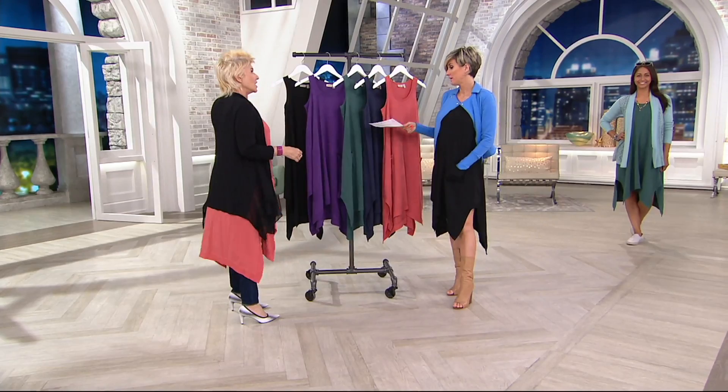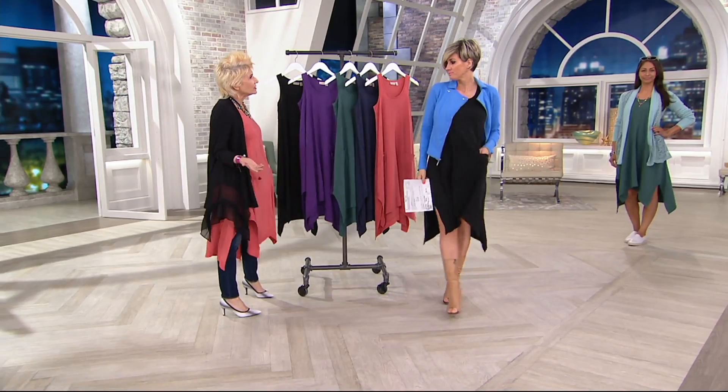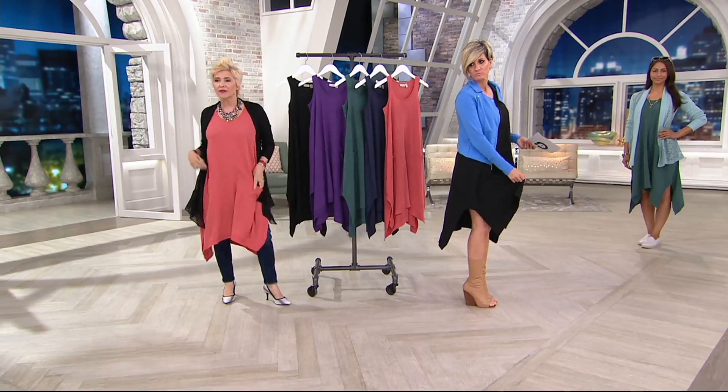Yeah, it's great. I've worn this with the leggings and the little cropped ones. It's great on its own. You can put on little shorts. I wanted to wear them with the jeans — it's the first time I haven't.